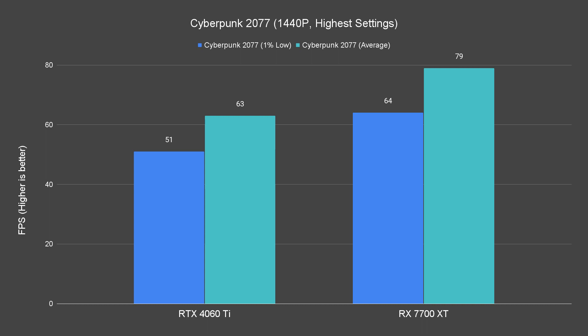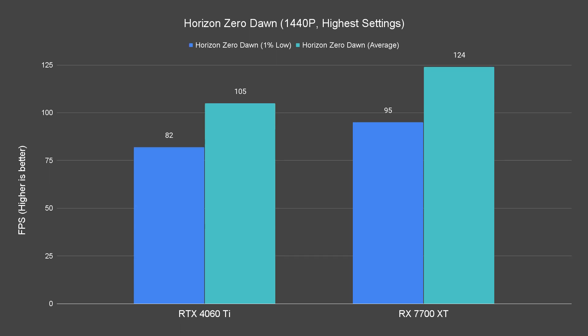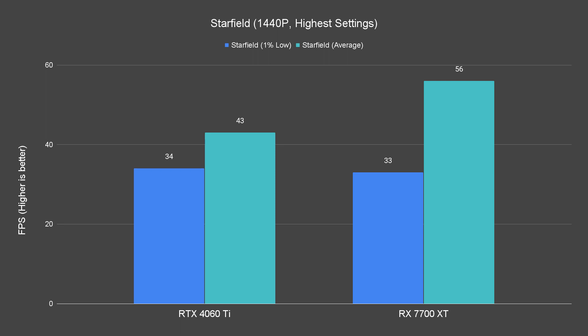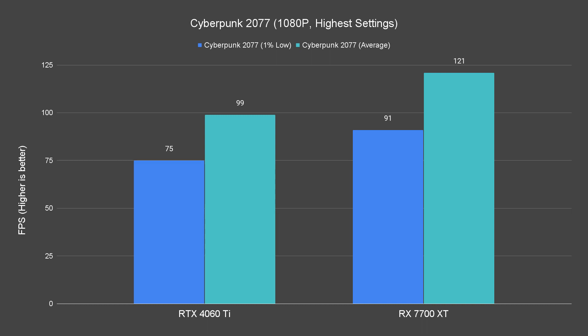Scaling down to 1440p resolution, this is where the RX 7700 XT performs the best. We are seeing about 70-plus FPS across the board for all titles tested — except for Starfield, which runs at an average of around 56 FPS, while the 4060 Ti is only averaging around 43 FPS. That means the 7700 XT still performs about 30% better than the 4060 Ti. As for 1080p, this is not a real issue for any of the cards tested. Starfield is once again the only game not performing at its best, but all other titles perform above 60 FPS average.